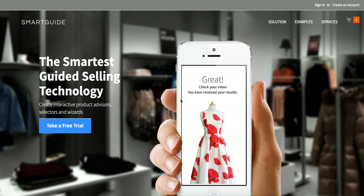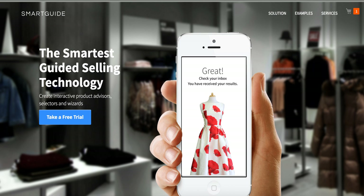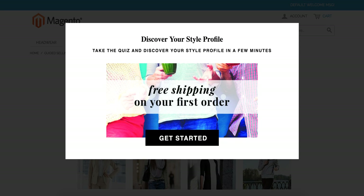So we'll just do a quick demo here. This is the Guided Selling App. It's fully customizable. It's available now for the Magento e-commerce platform, coming soon for BigCommerce, Shopify, and the Kibo platforms. But this is out of the box, plug and play. What you see here is just a quick intro to the quiz.